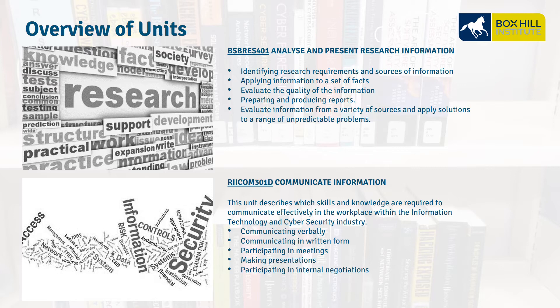A brief overview of some of the units. BSB RES 401, Analyze and Present Research Information — this is about researching, evaluating the quality of information, preparing reports, and looking at different sources. RIICOM 301D, Communicate Information — this is about communication skills, participating in a meeting, and making presentations.